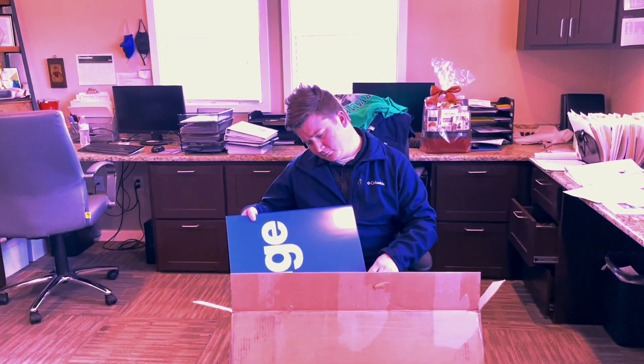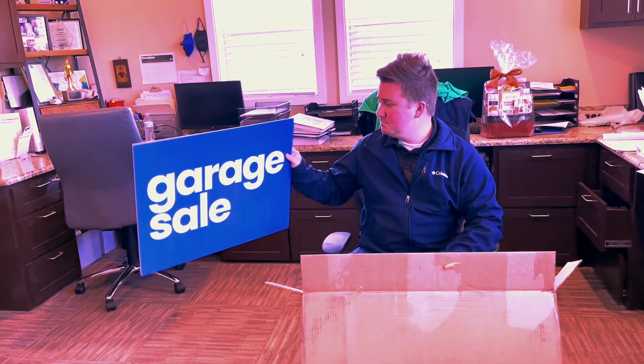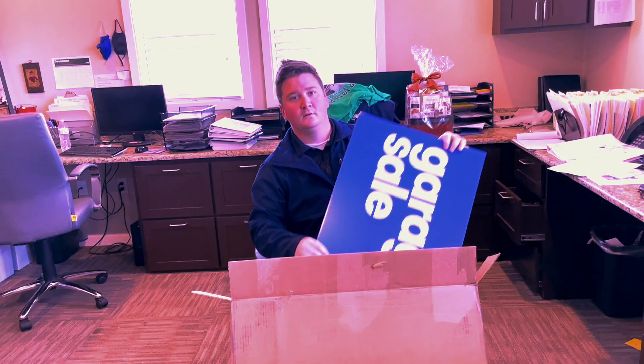Hey Nathan, what are you doing? Taking a look at these garage sale signs. What's going on with that? So we've got our garage sale starting on Monday. We're going to need to start getting ready for that. Yeah, we ought to start getting ready for it today. I better get some stuff put together.